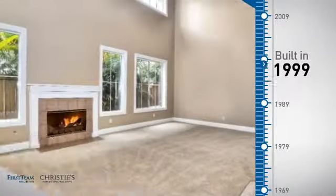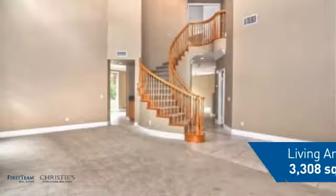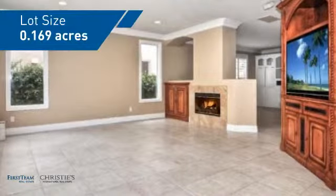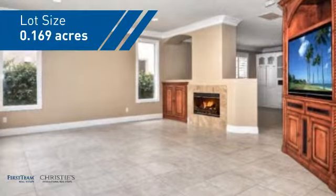This property was built in 1999 and features over 3,300 square feet of space, giving you a spacious layout to play host or kick back and relax after a long day.